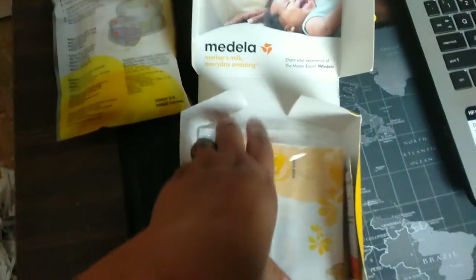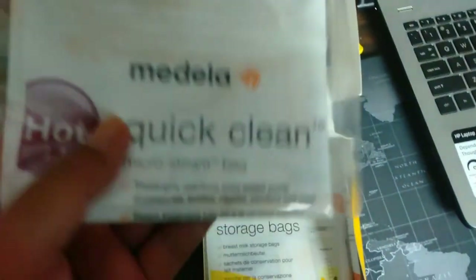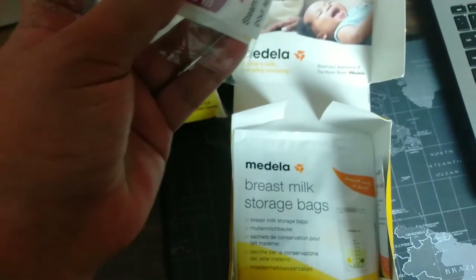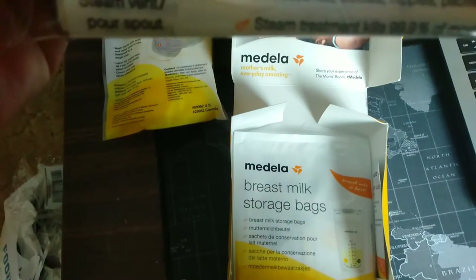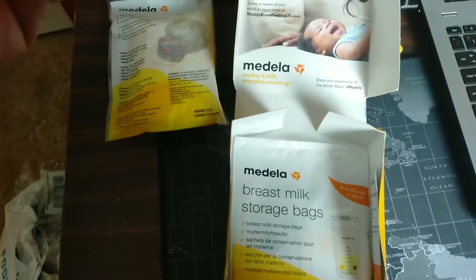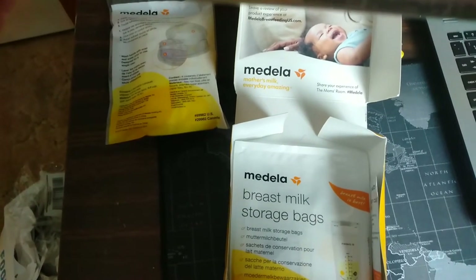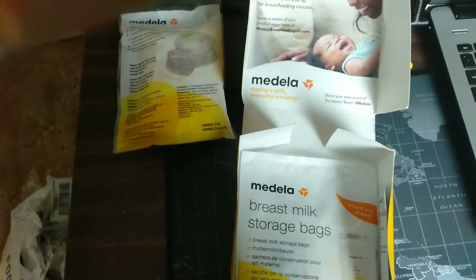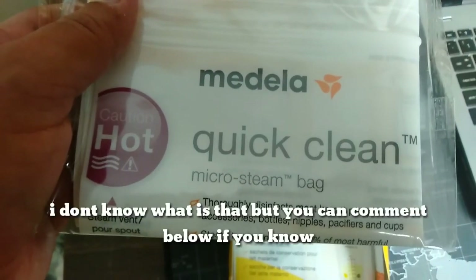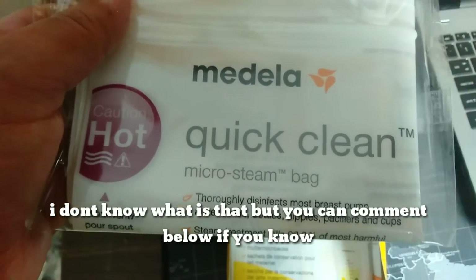And then what's this thing? This is a micro steam bag! This in fact steams most breast pump accessories, bottles, nipples, and pacifiers.